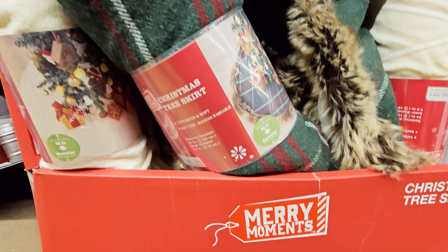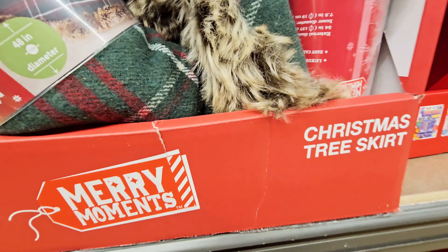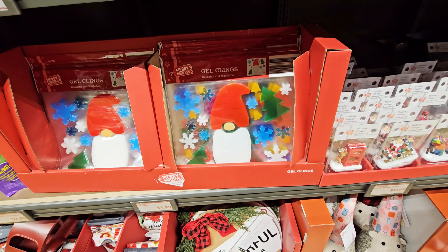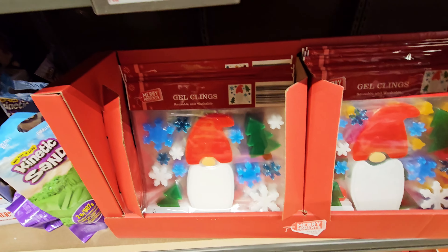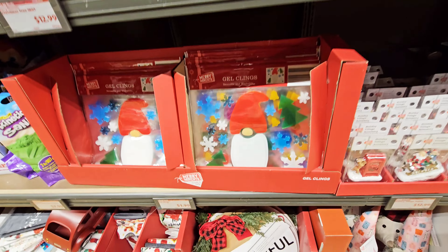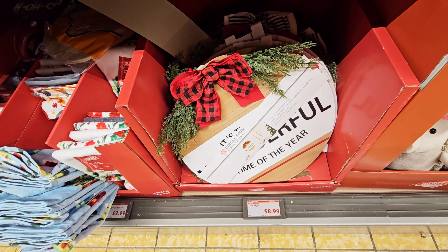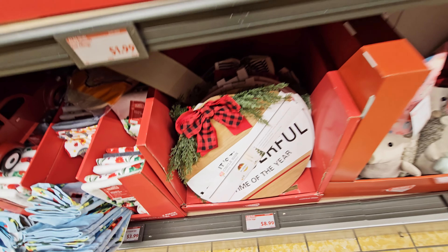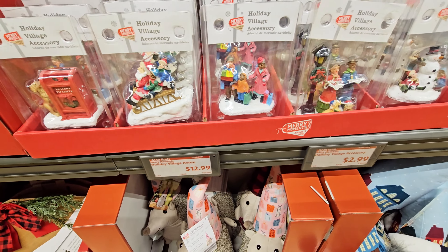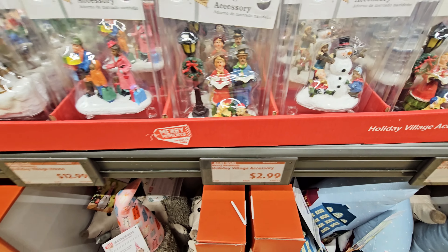Christmas tree skirts — I think I still need to get one. I know I need a skirt but I think I want a collar. They had these woven ones — oh, those are $12.99. Circle signs — 'It's the Most Wonderful Time of the Year' — $8.99.